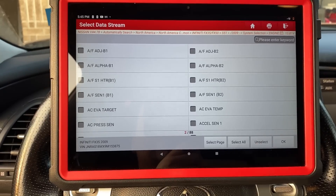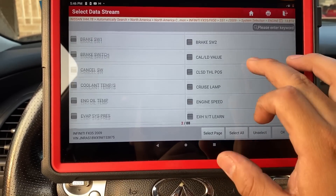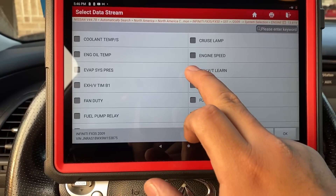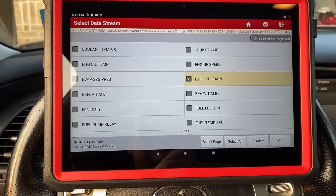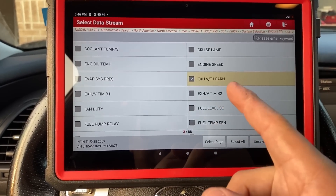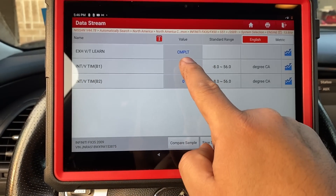Before the test drive, I want to look at some data PIDs. One thing we can check is the exhaust VT learn — this is the variable valve timing exhaust learn procedure that needs to be done if any components are replaced. Hitting OK, we can see our exhaust VT learn has been completed, so we don't need to worry about that.